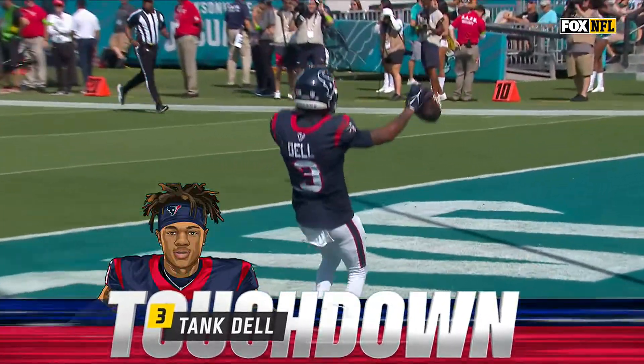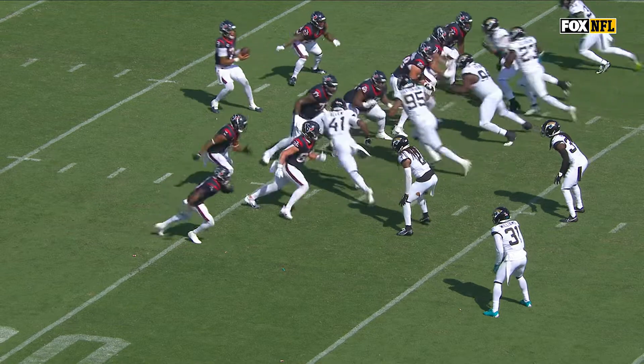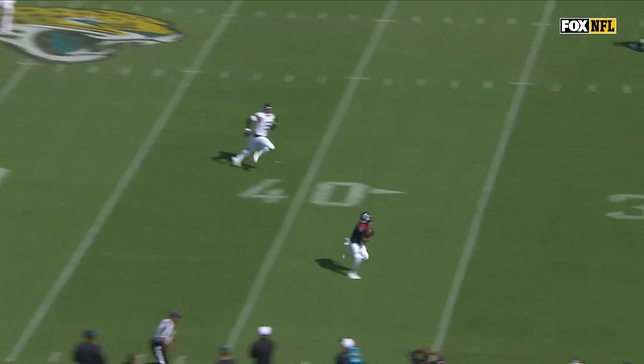A blitz-beating 68-yarder! It looks like Darius Williams, number 31, is supposed to carry that route from the inside — and that's the problem. You guys get mixed up: you've got number one, I've got number two.